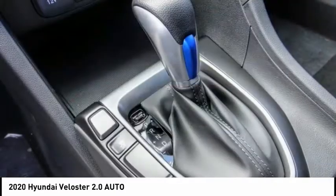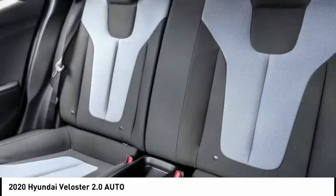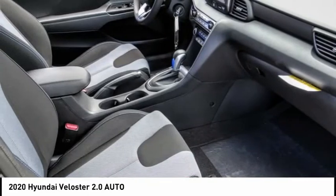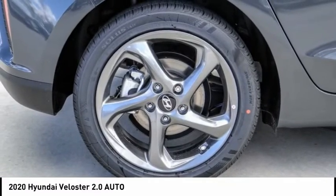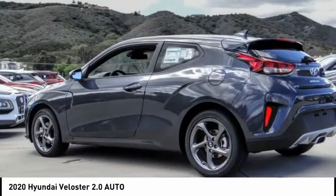Here are some of this vehicle's great options: electronic stability control, brake assist, traction control, remote keyless entry, four wheel disc brakes, speed control, rear window defroster, rear window wiper, security system, and low tire pressure warning. Wouldn't you look great in this vehicle? Stop in today and see for yourself.